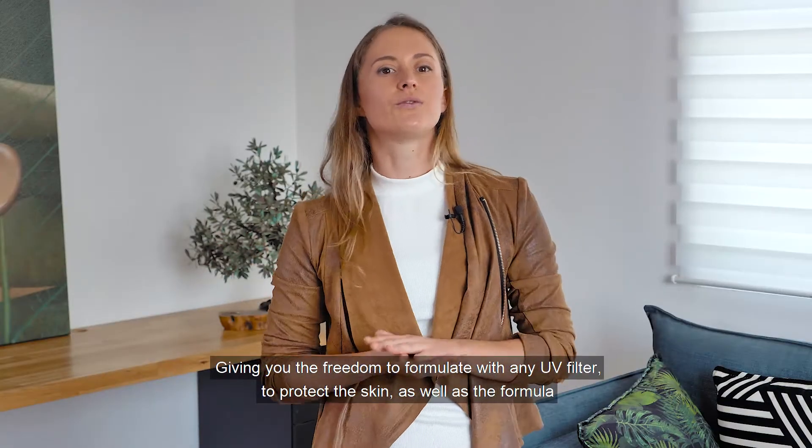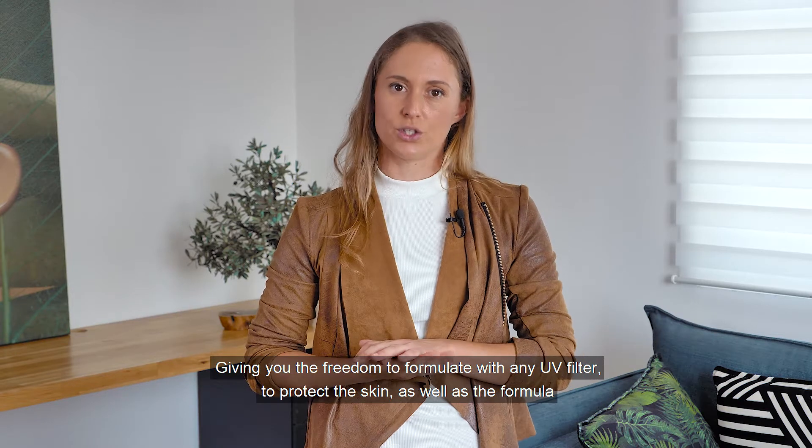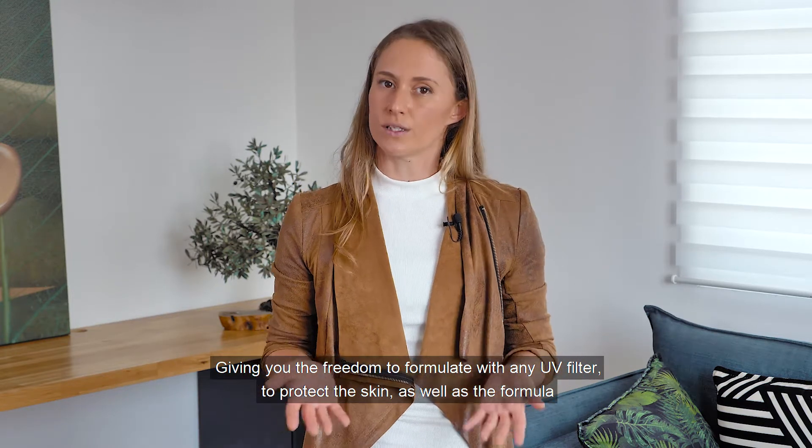Giving you the freedom to formulate with any UV filter to protect the skin as well as the formula. Contact us to receive a copy of our preservation in sunscreen research.